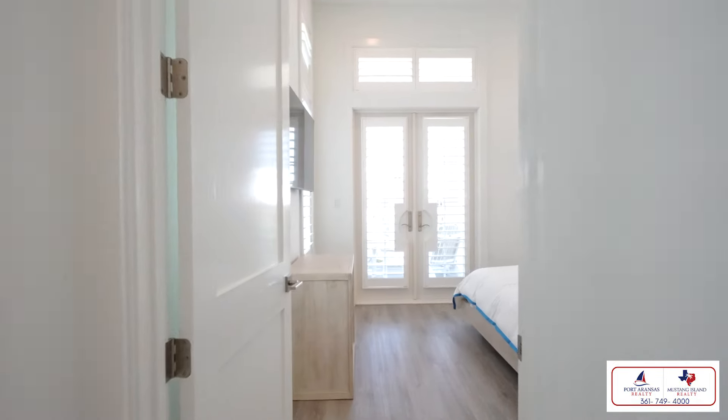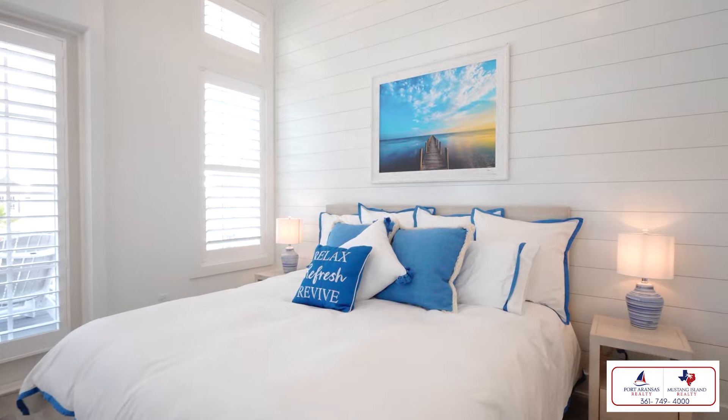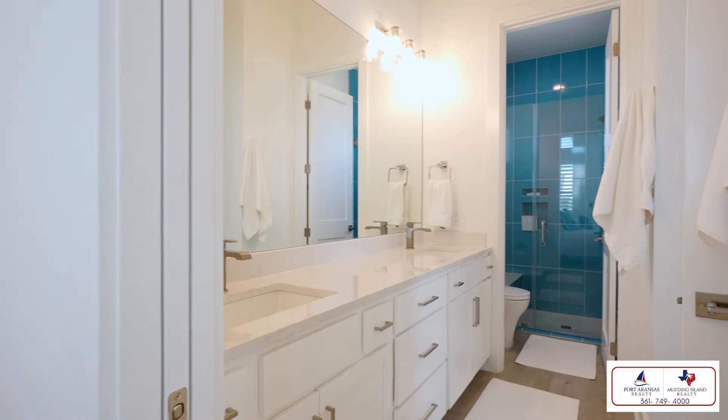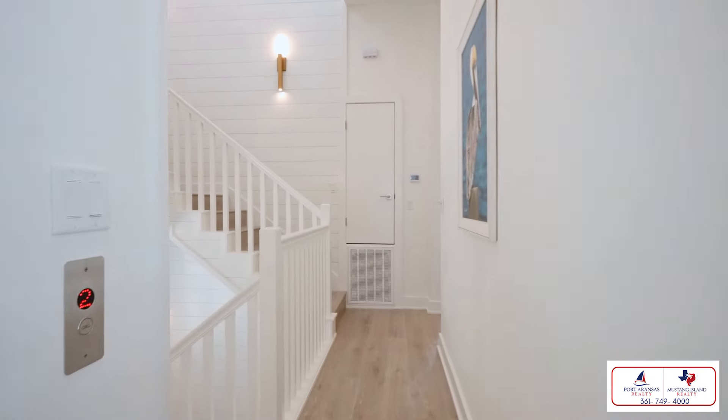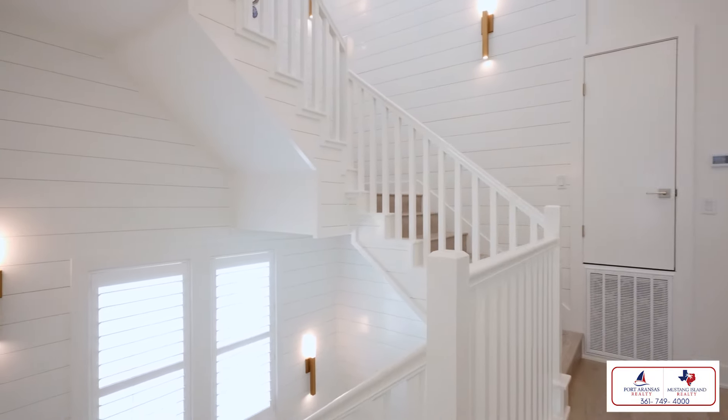The design of this home maximizes natural light with generous windows throughout, complemented by custom coastal shutters. You'll also notice the shiplap and board-and-batten accent walls are consistent features in this home, as well as the beautiful custom selections and tile accents.